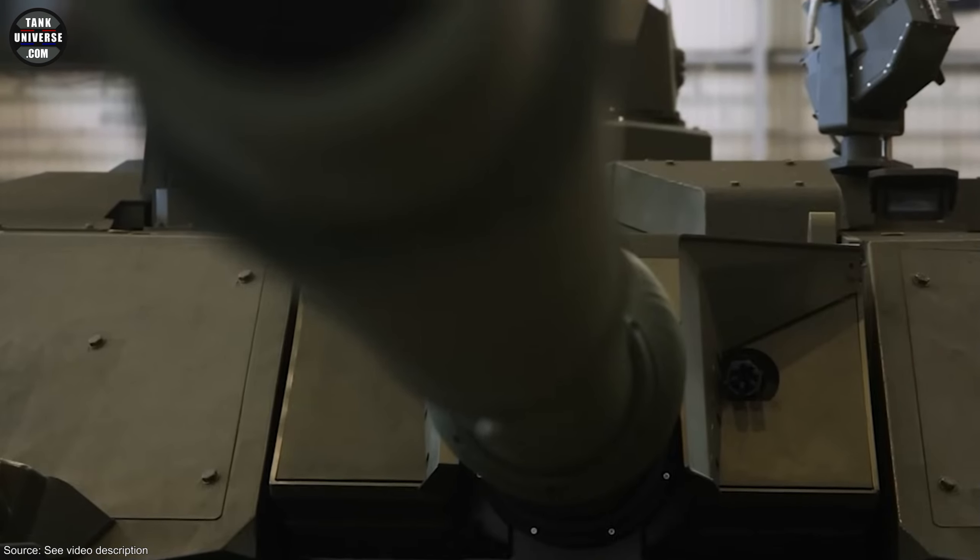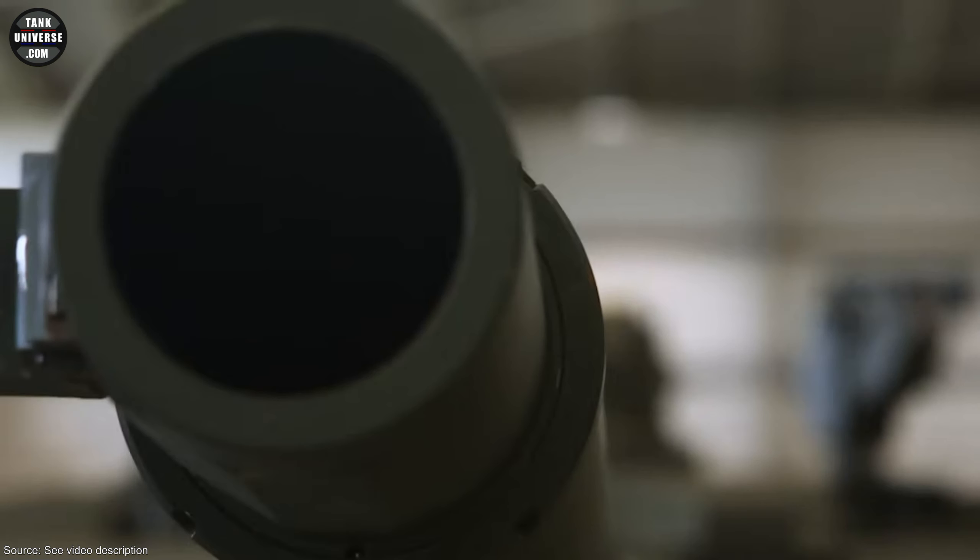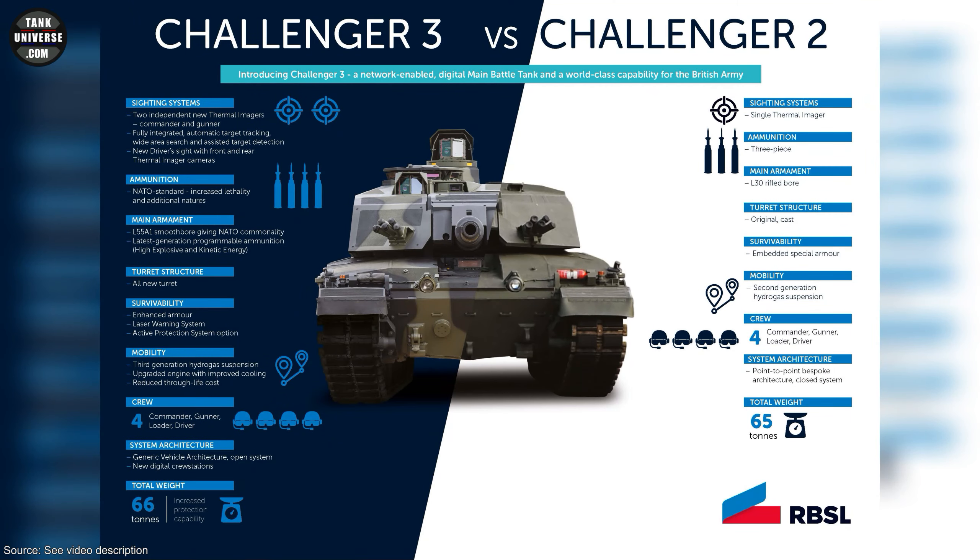Even if the visual changes are barely noticeable, the third generation of the tank is a completely new design and differs significantly from its predecessor. In addition to more powerful armament, the drive will in future also have a power output of around 1,500 horsepower, a modern combat information system with open architecture, and two independent thermal optics. And that's just an overview, as you can see from the graphic.